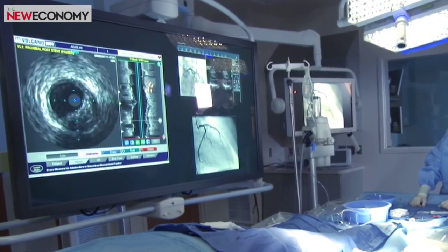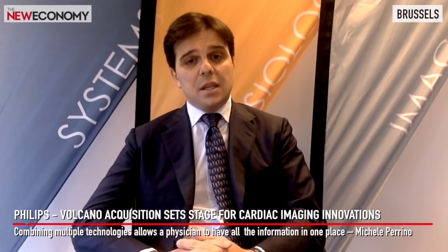Very soon Volcano will introduce to the market new software and hardware that will allow combining the angiogram with physiological information as well as IVUS. It is a tremendous step forward because the physician will have on the same monitor all the different information they need.